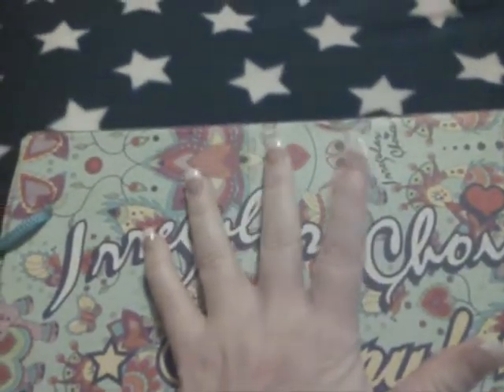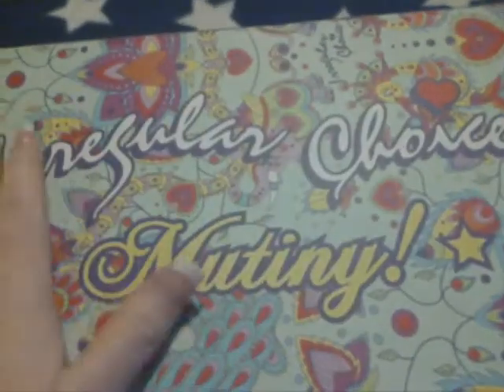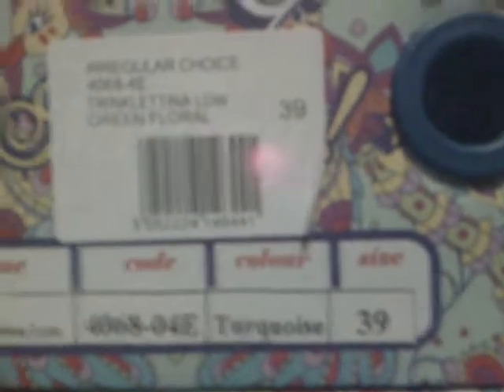These are the shoes that I bought in the last few weeks. They are by Regular Choice and I think the collection is called Mutiny or something. Size 6, but they're a little bit pink, but don't mind. I know them — not to everyone's taste — but I love them.